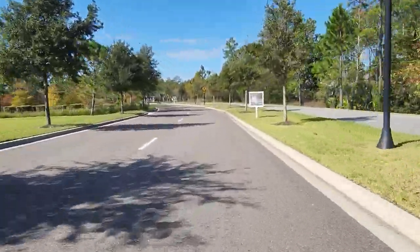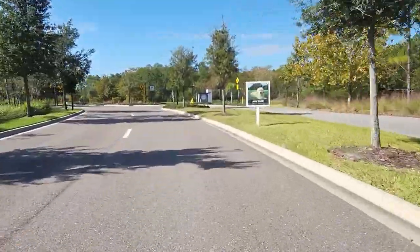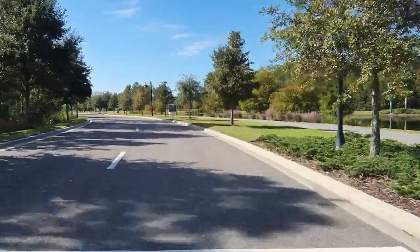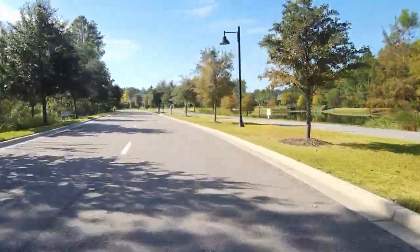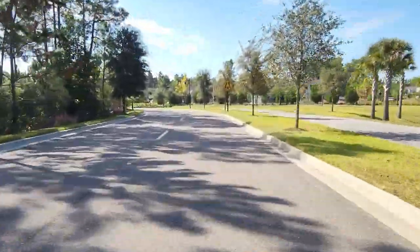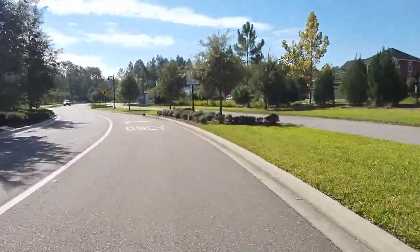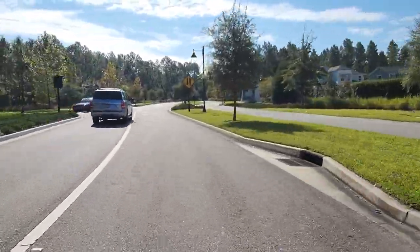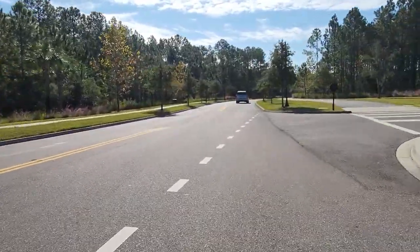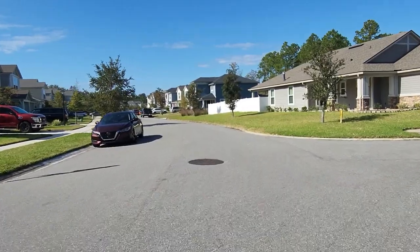The first neighborhood we'll visit is the Groves. I just want to say we won't be covering everything because there's just so much — it would turn into a six-hour movie. I just want to give you an idea of what things are like out here. We're going to do a drive-through first, then a walk-through, then I'll walk through the amenities, a couple of neighborhoods, the dog park, and some trails. Here we're turning into the first one — the Groves neighborhood. The red circle on the map shows this neighborhood.